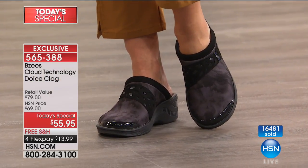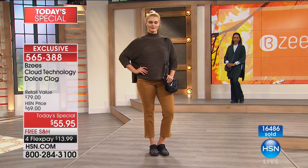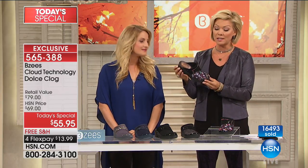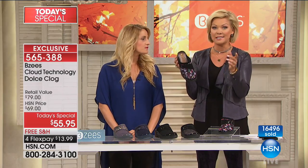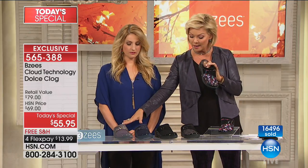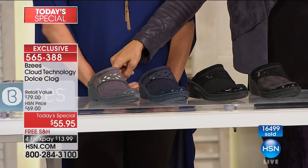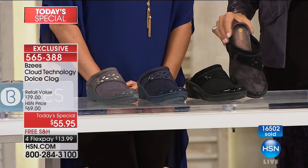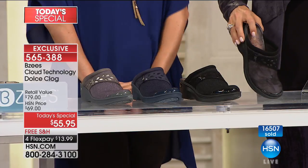Our time is almost up, but there's another look next hour. We have around 350 pairs of the floral left total — 350 people can still get this. We've lost quite a few sizes, but check to see. All the rest of the solids — black, gray, navy, and the black multi — are available. The Today's Special item number is 565-388.